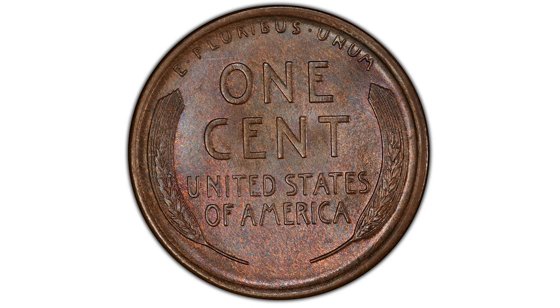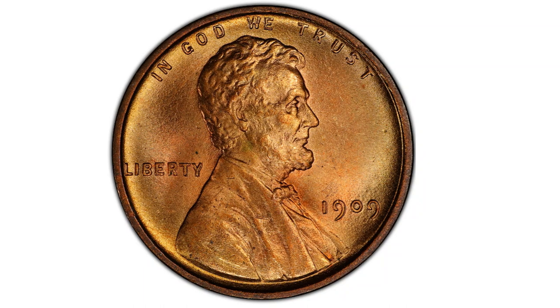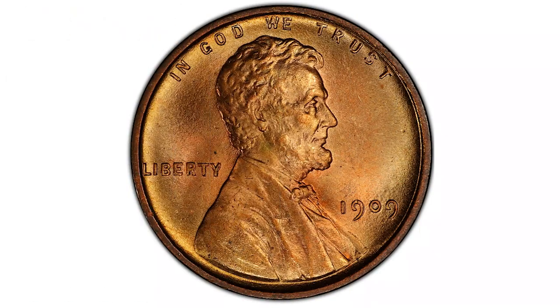The Lincoln wheat cents were minted from 1909 to 1958. There are many key dates, amazing errors, varieties, and some outstanding rarities in the wheat penny series. They replaced the Indian head penny. The new design had the portrait of President Lincoln on the obverse, or face, of the coin and the wheat stalks on the reverse, or tail. The Lincoln wheat penny was first struck in 1909 to celebrate the hundredth anniversary of Abraham Lincoln's birth.